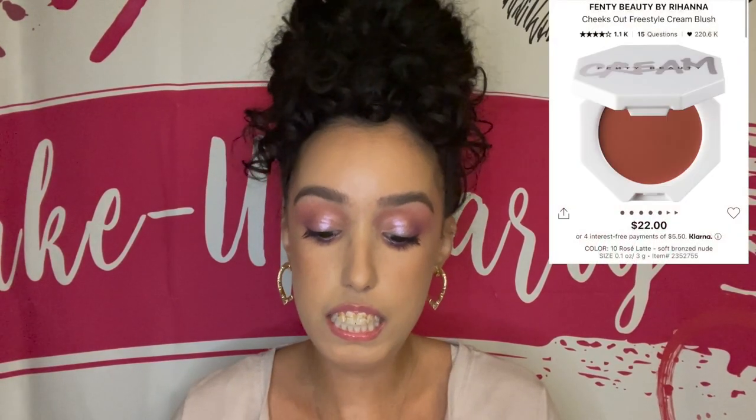Another oldie but goodie — very reliable. That palette was pretty much all I used for the first year of playing with makeup and I loved it to death. For blush, I chose the Rare Beauty Soft Pinch Liquid Blush.